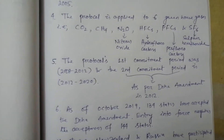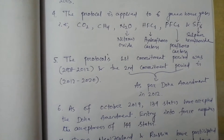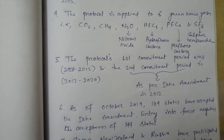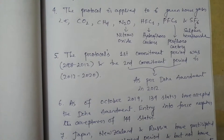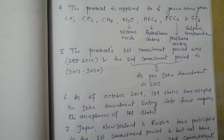Point number 5. The protocol's first commitment period was between 2008 to 2012 and the second commitment period was 2012 to 2020. The second commitment period is as per the Doha Amendment in 2012, at the place Doha, the capital of Qatar.